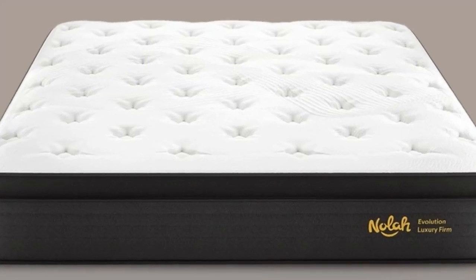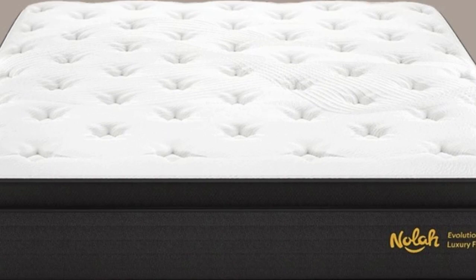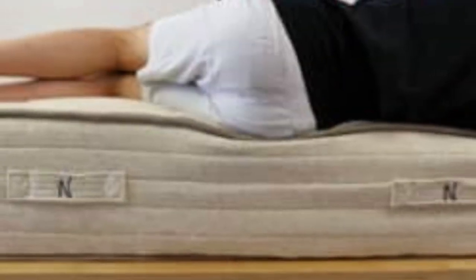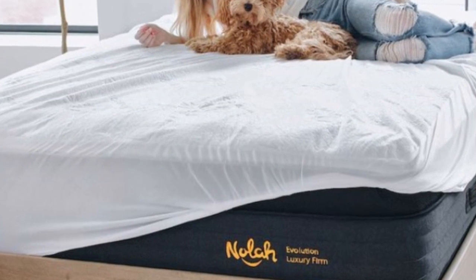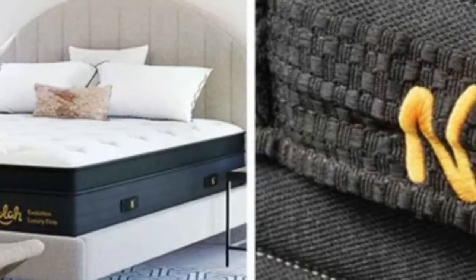Ground shipping is free for all orders in the contiguous U.S. The Evolution 15 is backed by a 120-night sleep trial that customers can opt out of to lower upfront costs, and all mattress purchases include a lifetime warranty against structural defects.